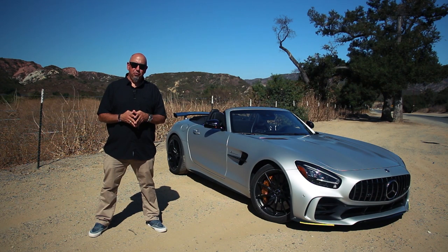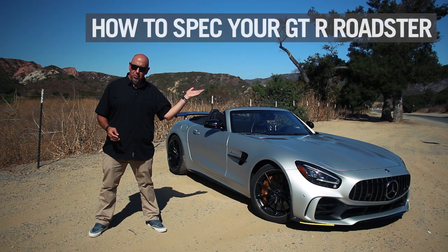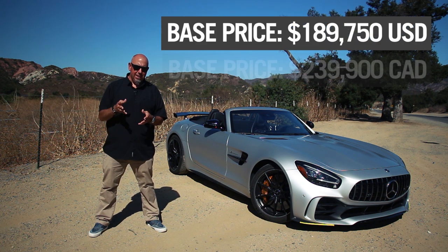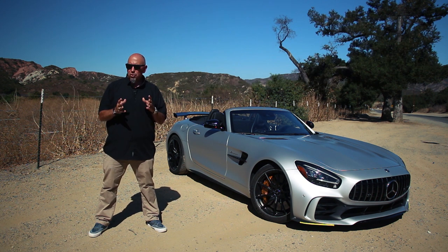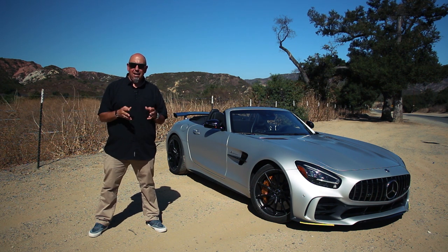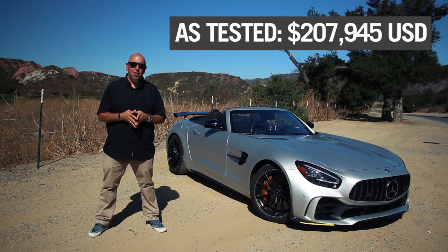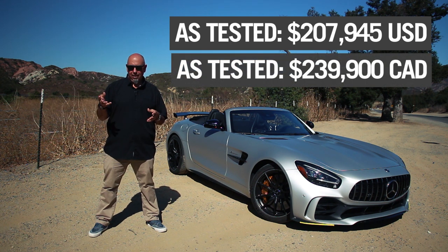It's that time in the episode for how to spec your Mercedes-AMG GT-R Roadster. Base price in the United States is $189,750. In Canada, it's $239,900. Notable options on this tester include the $8,950 US carbon ceramic brakes, the Diseño paint, Distronic, and some convenience options. In Canada, there's only one specification with no options, and this car in Canada is essentially special order only. As tested in the US, this is $207,945, and the rough equivalent in Canada is $239,900 — before delivery and local taxes.